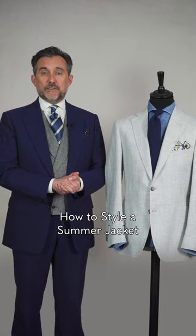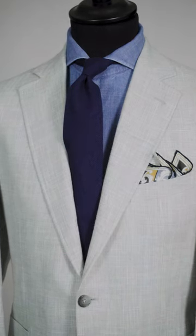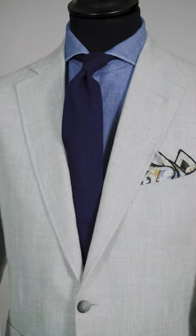Some points to consider when styling a summer jacket. This jacket here, for example, in this beautiful linen wool blend, is very light in colour and there's a lovely texture to it.